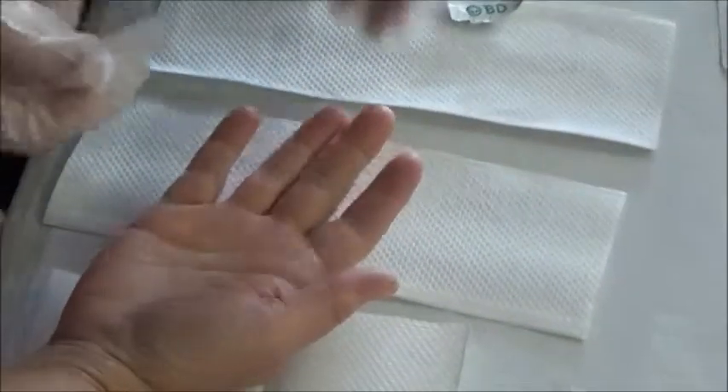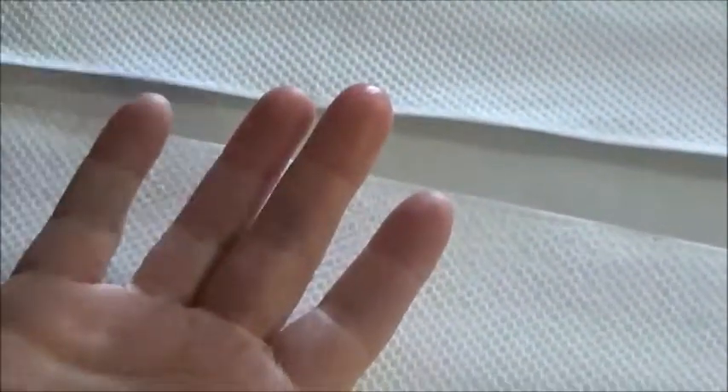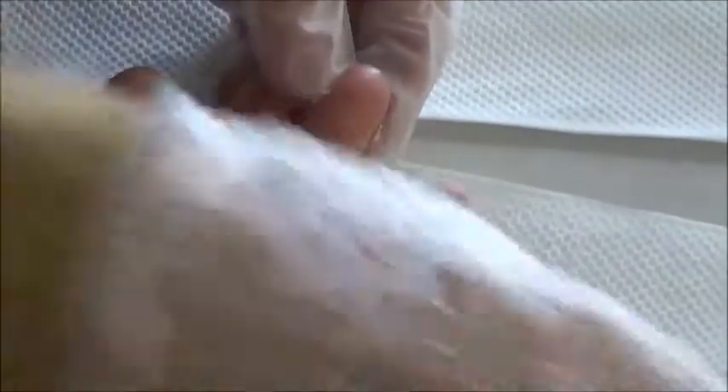Now we're going to do the test. First, take a little bit of alcohol — you can use a swab, alcohol, and a cotton ball — just a little bit of alcohol to cleanse the skin. Then you want it to dry.